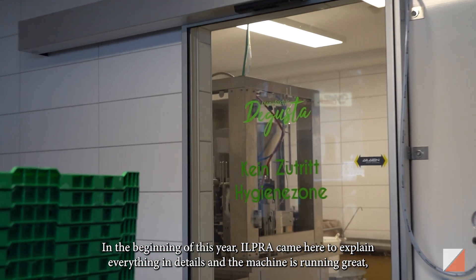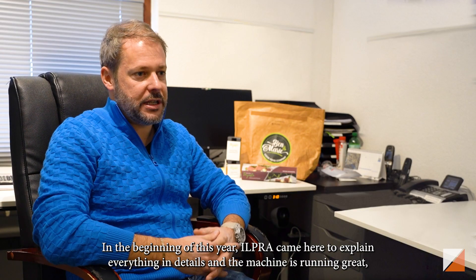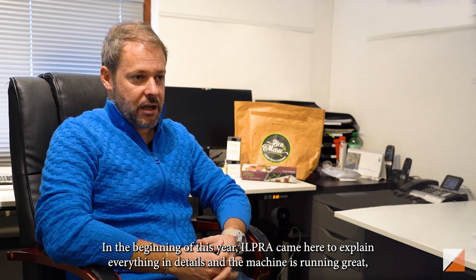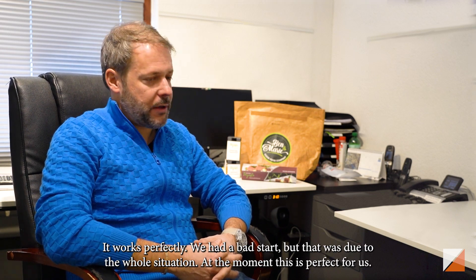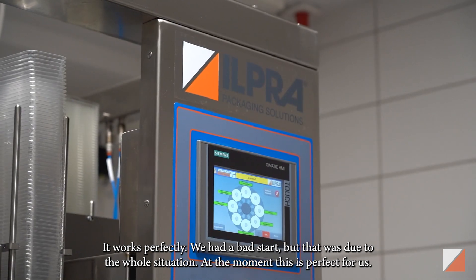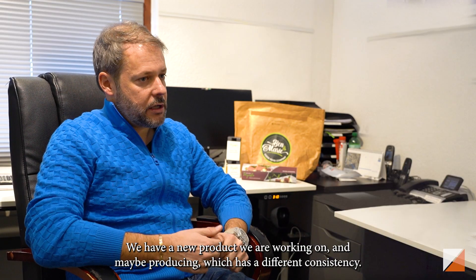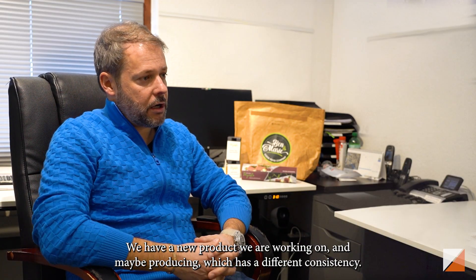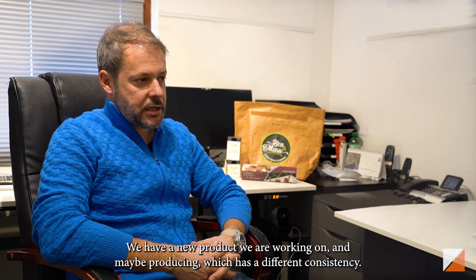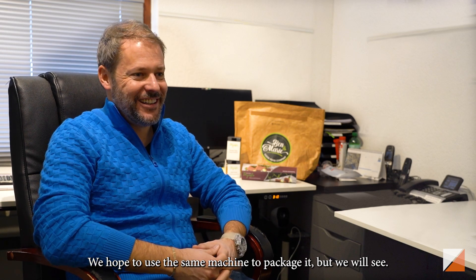In the beginning of this year, we had people come here and explain everything, going into all the details, and the running machine is really great. It works perfectly. We had a bad start, but that was just due to the whole situation. At the moment, this is perfect for us. We have a new product we are working on that we might be producing, which has a good consistency, and we are hoping we can use the same machine to package it.